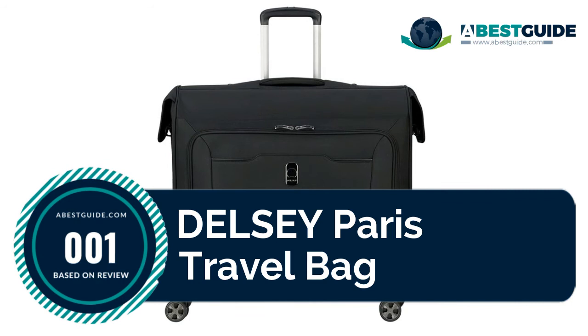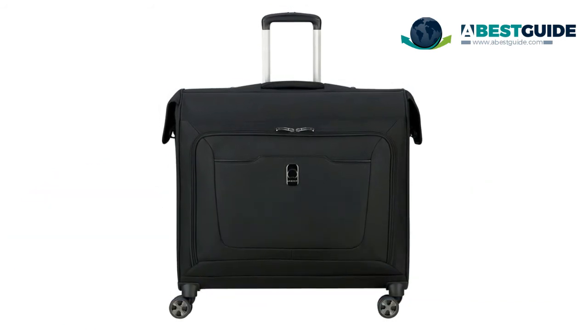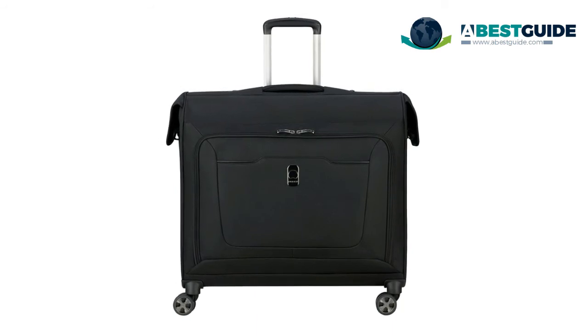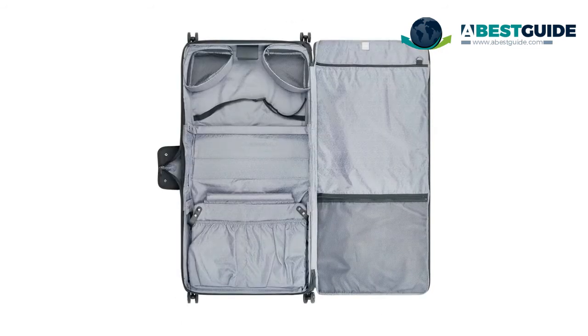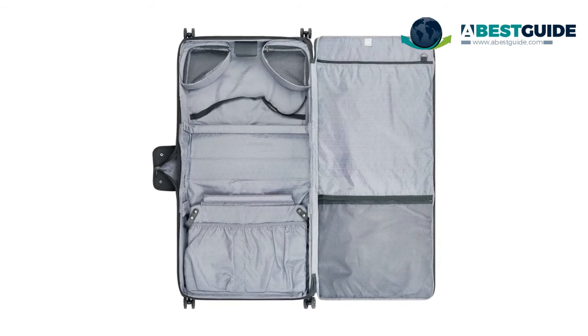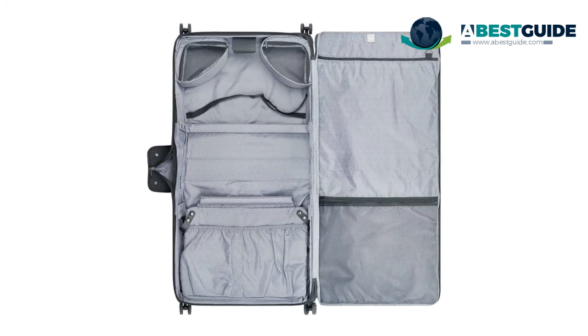Number one: the Delsey Paris Travel Bag. It features dual-density silent-core double spinner wheels, one front pocket for easy-grab items, and a rubberized non-slip grip on the trolley handle. A multi-position trolley system supports two or four-wheel use, making it perfect for short trips to keep your favorite garments in top condition. Hyper Glide models are backed with a 10-year limited warranty.